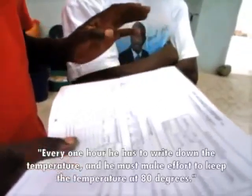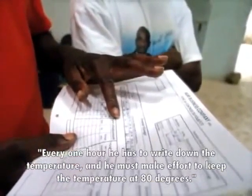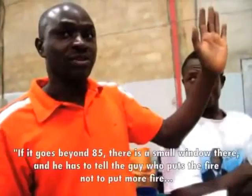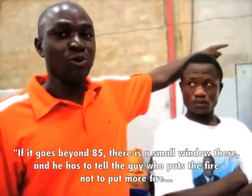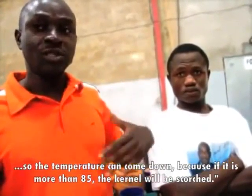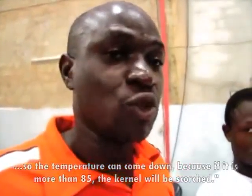Every hour he has to write down the temperature and must make effort to keep it at 80 degrees. Going beyond 85, he has to open a small window and tell the guy managing the fire to stop putting more fire so the temperature can come down, because if it is more than 85 the kernel will become a squash.